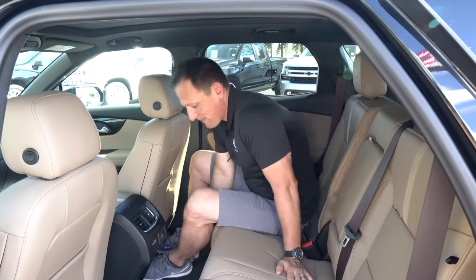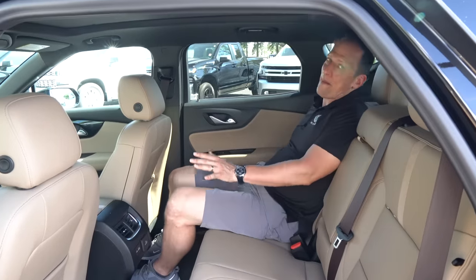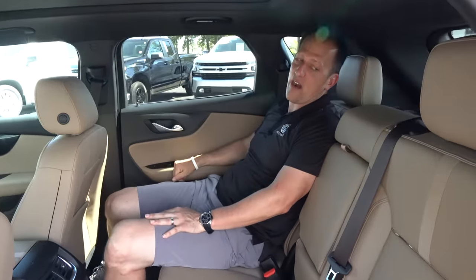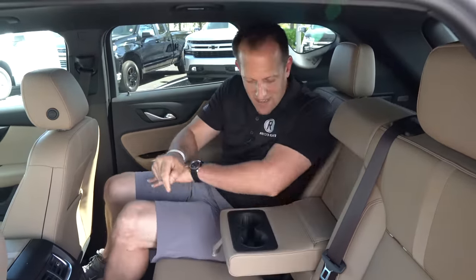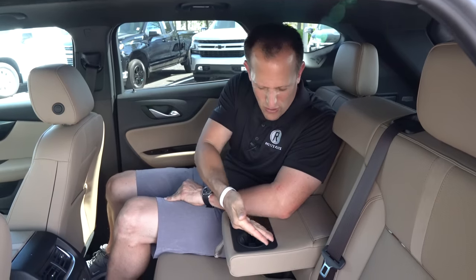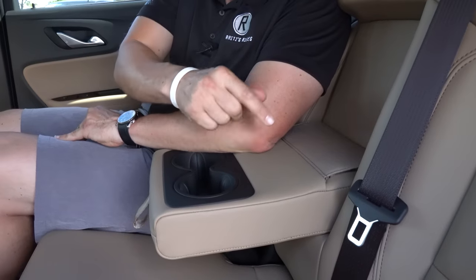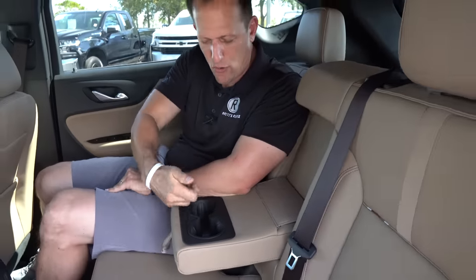The great news about the backseat: it slides and reclines very nicely. Plus you've got a great armrest with nice leather and two large cup holders. Let's get into the cargo area and see how much space you have.